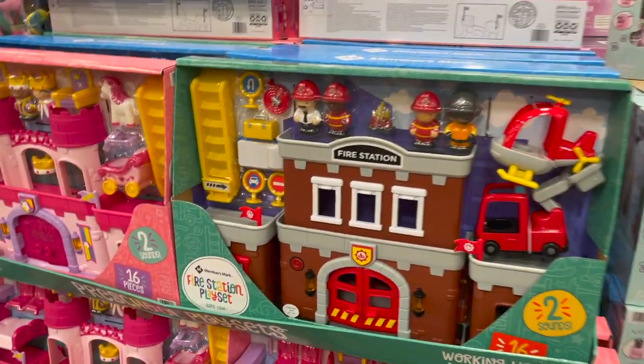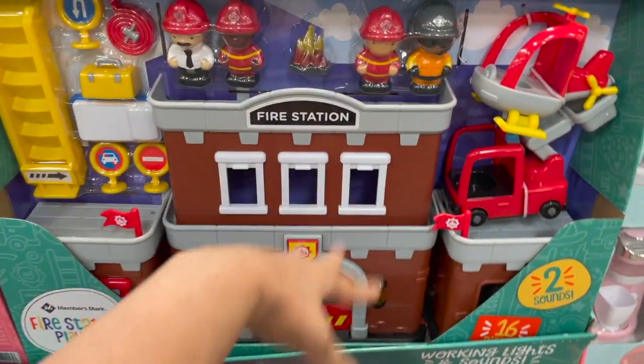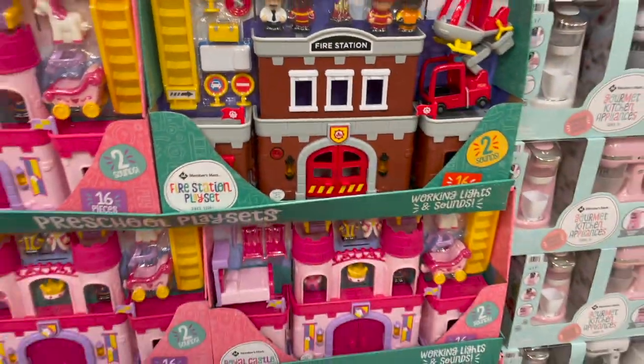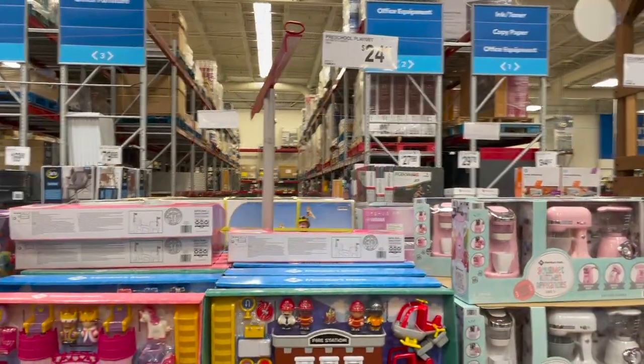If you have preschool-aged kiddos like mine — he's not even preschool aged yet — he thought these were really fun and interesting. They come with a little fire station, all the little people, some fire accessories to go with it. They can do some pretend play and it does have sounds. They have a princess one as well as a pirate one. Those guys are $25.